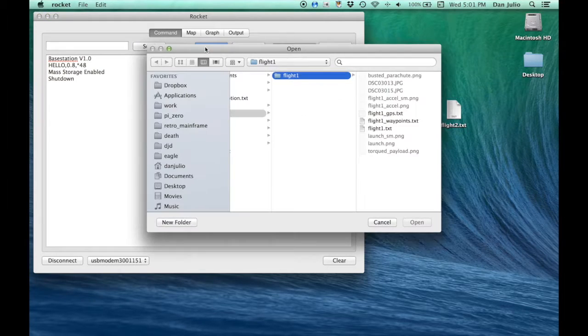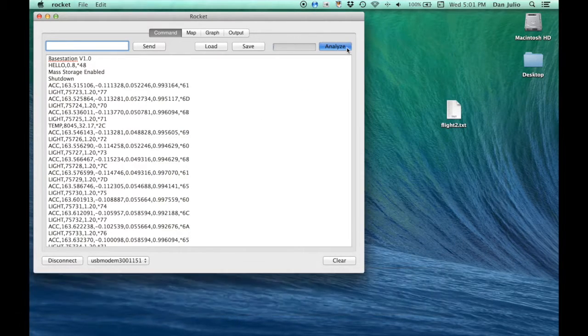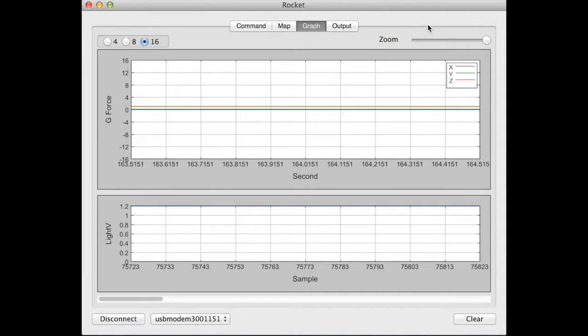Data is loaded into the application and then parsed using the analyze button. This takes a few seconds and has been edited here for brevity. The application will plot any accelerometer and light sensor data it finds.